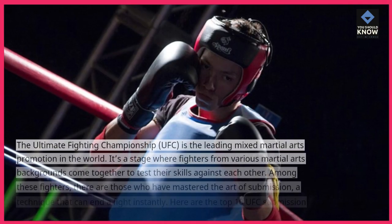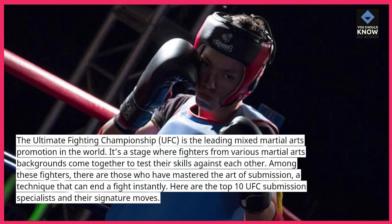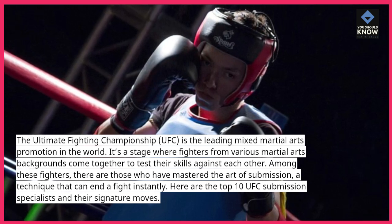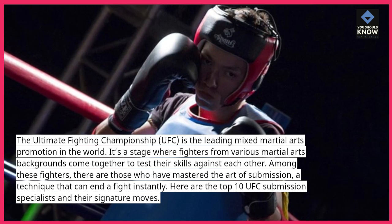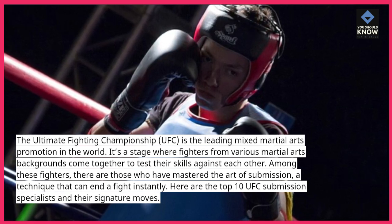The Ultimate Fighting Championship, UFC, is the leading mixed martial arts promotion in the world. It's a stage where fighters from various martial arts backgrounds come together to test their skills against each other. Among these fighters, there are those who have mastered the art of submission, a technique that can end a fight instantly. Here are the top 10 UFC submission specialists and their signature moves.